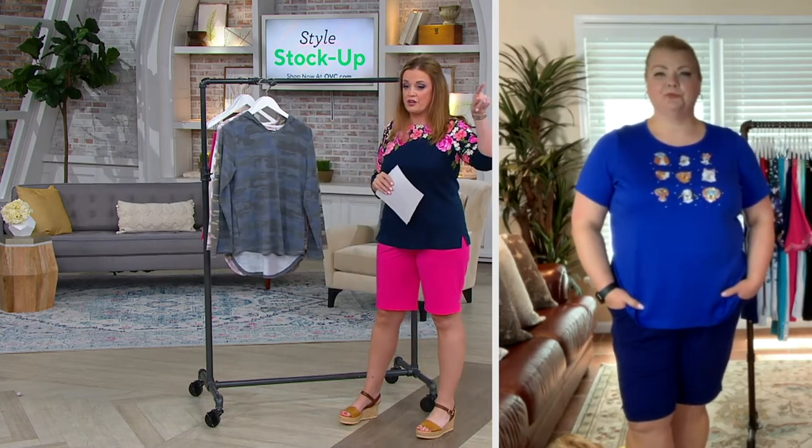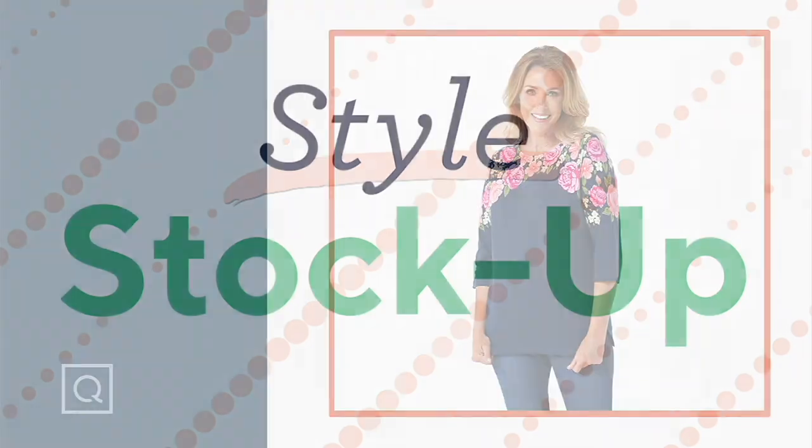I just saw my friend Jennifer Coffey here on set. I want to remind everybody that at 4 p.m. Eastern time today, we have a brand new brand.